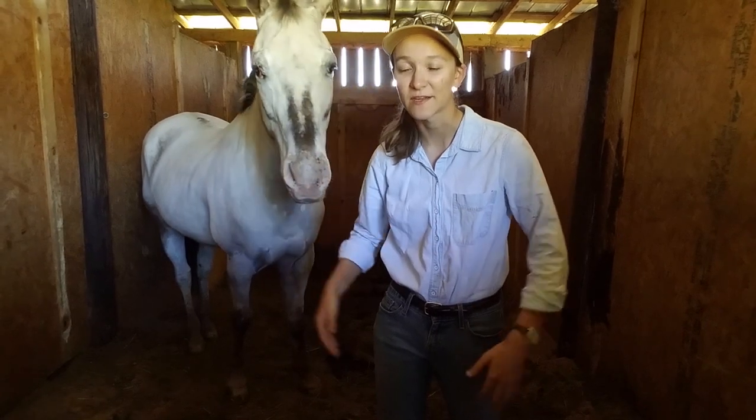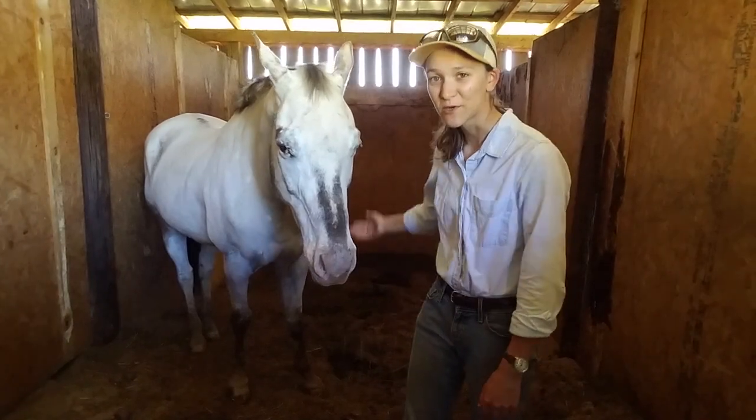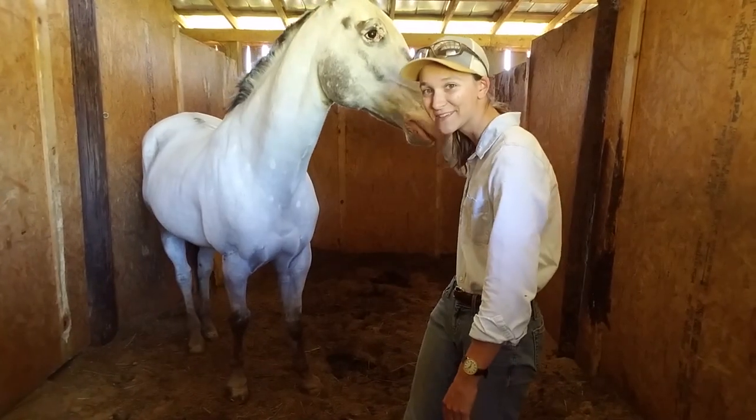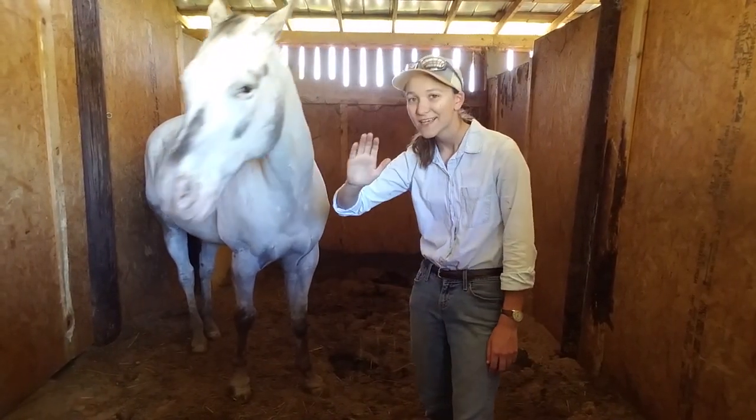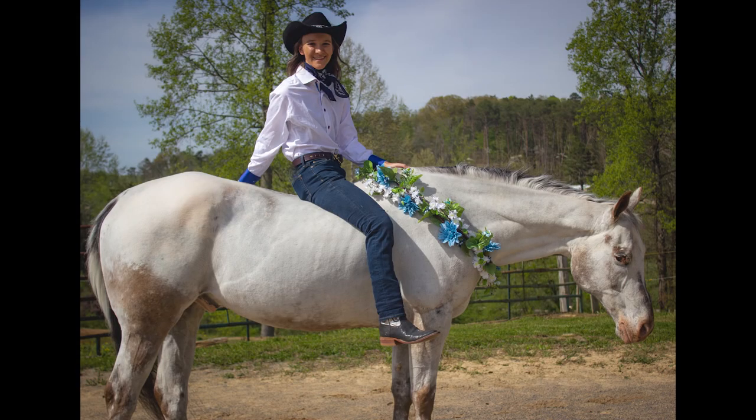So if you like this, leave a comment. Of course, like the video, and we'll see you soon. Say bye, Hank. Bye.